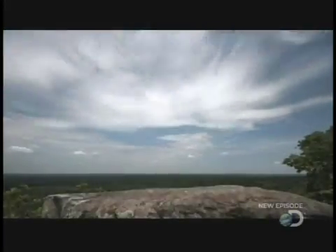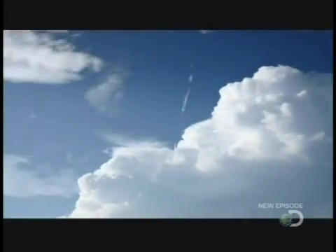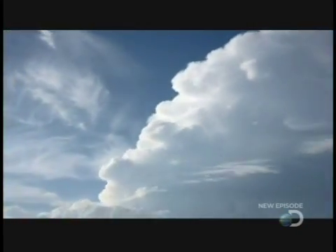As the earth is heated by the sun, it produces lots of warm, moist air. Warm air rises. As it gains height, the moisture cools and condenses to form clouds.